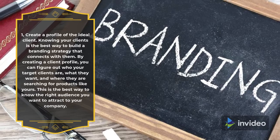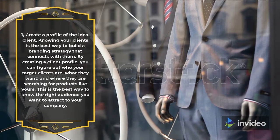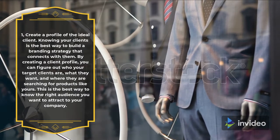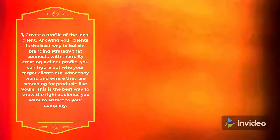1. Create a Profile of the Ideal Client. Knowing your clients is the best way to build a branding strategy that connects with them. By creating a client profile, you can figure out who your target clients are, what they want, and where they are searching for products like yours. This is the best way to know the right audience you want to attract to your company.